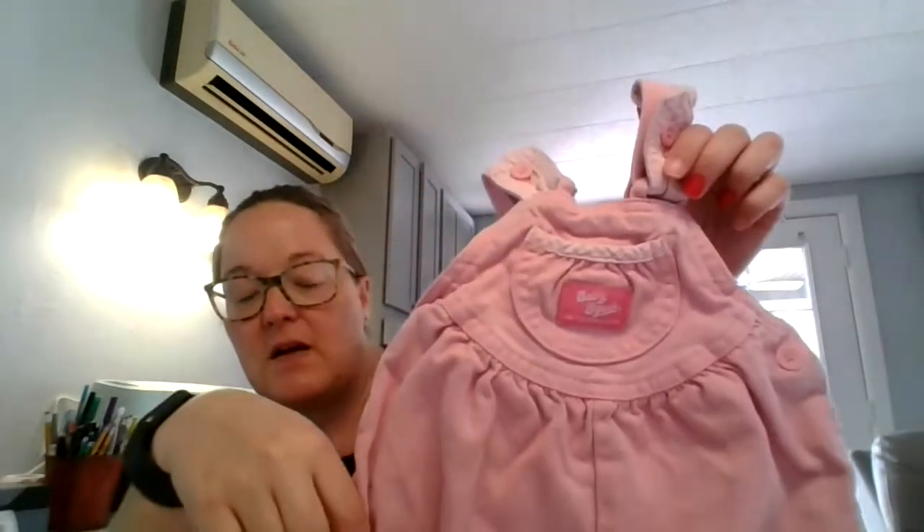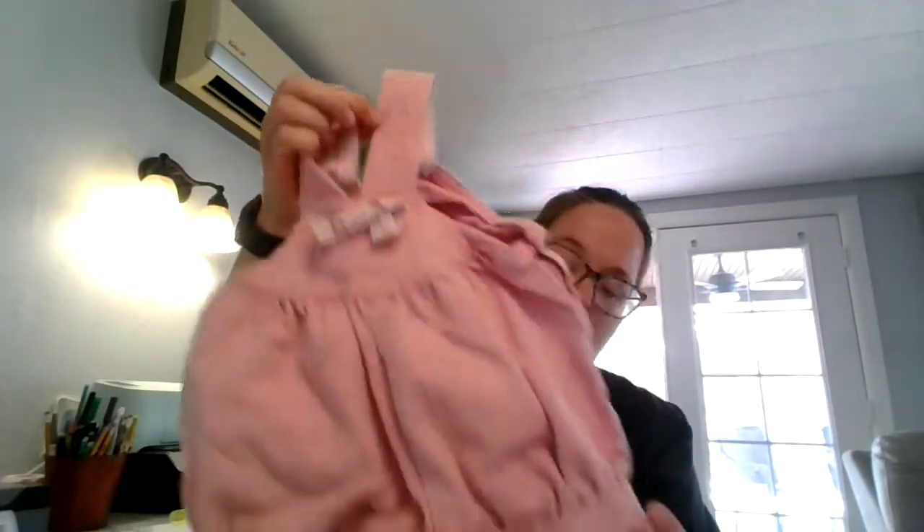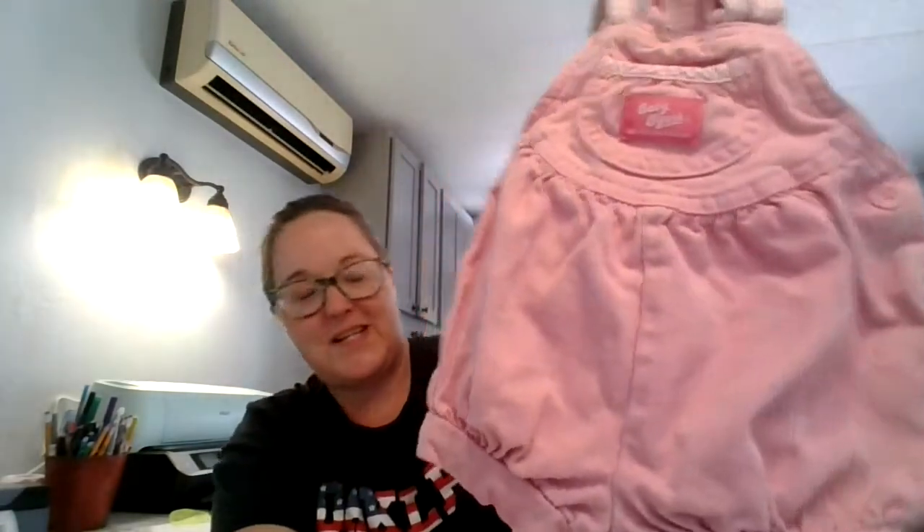The first one is this OshKosh B'Gosh little pink and plaid colored baby overalls, and these are vintage. They are a size 12 month — those are very cute.